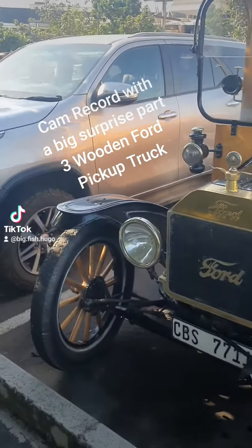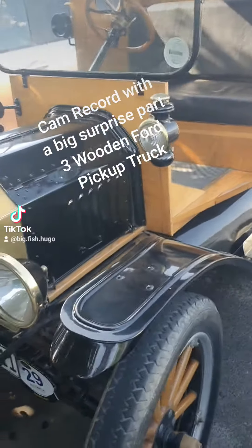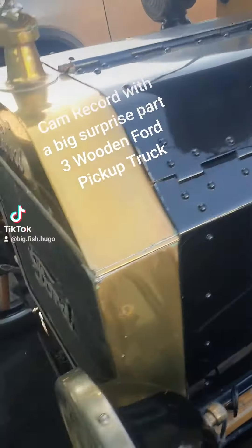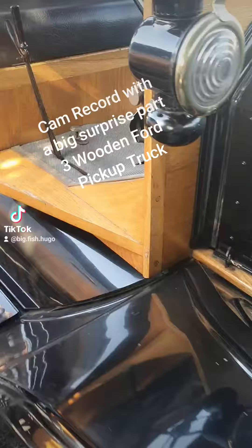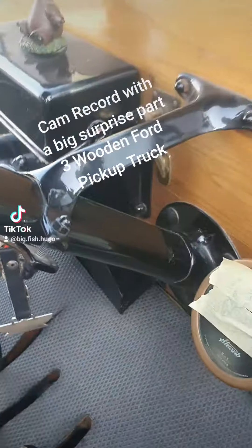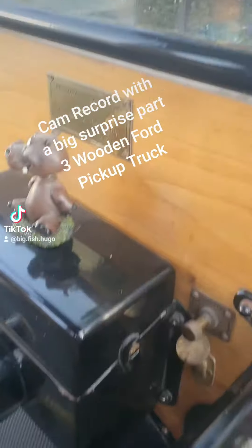Cam record with a big surprise, part 3: wooden Ford pickup truck. You'll see the front is brass — brass radiator. The Ford sign is also brass, and the lights. Those lights are paraffin lights. That's the restoration badge.